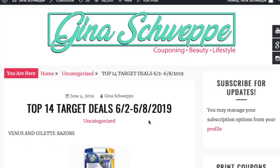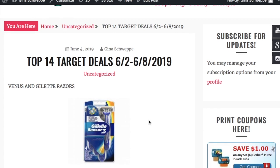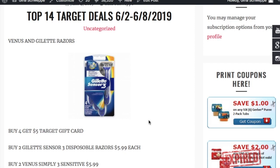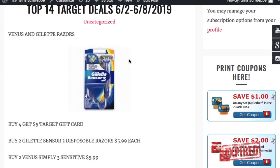We are bringing back Target Tuesday, featuring my favorite deals at Target. These deals started Sunday, June 2nd, and go through June 8th, which is Saturday. Everything is going to be linked in the blog post, which you'll also find in the description box of this video. I have hyperlinks to anything you can order online for easy shopping.